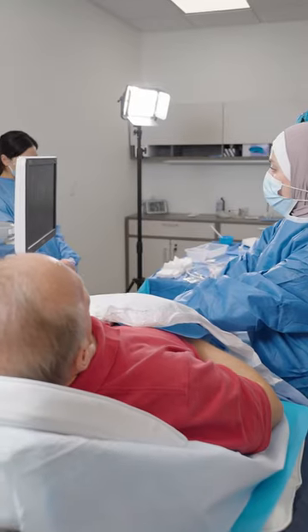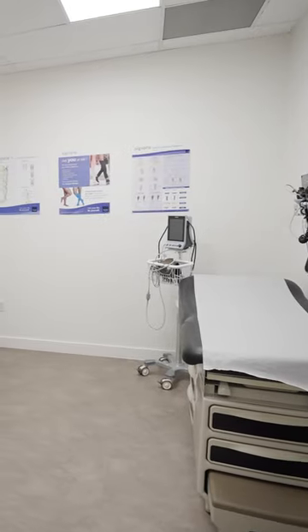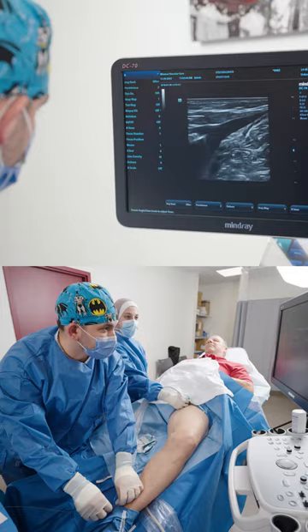In order to accurately and properly treat your venous disease, a detailed vein ultrasound is done prior to your appointment. After a thorough history and physical examination, treatment options are recommended based on your quality of life, symptom severity, and ultrasound findings.